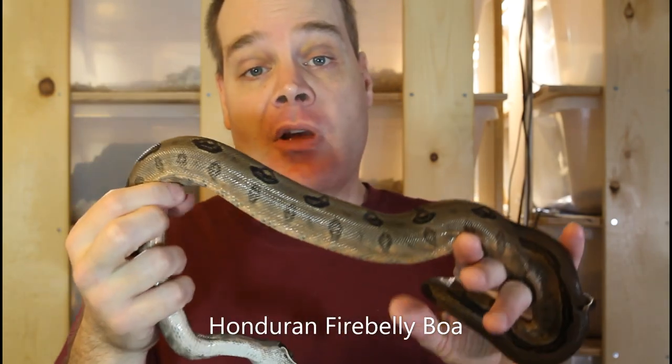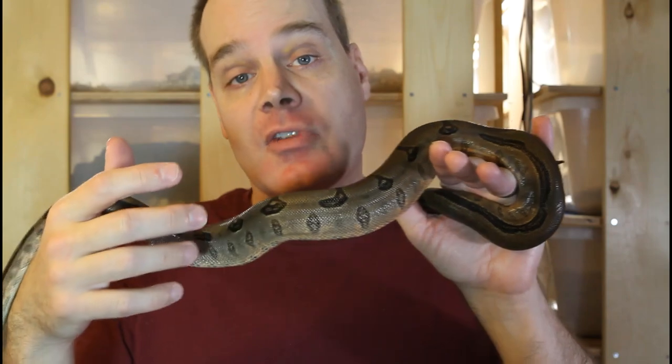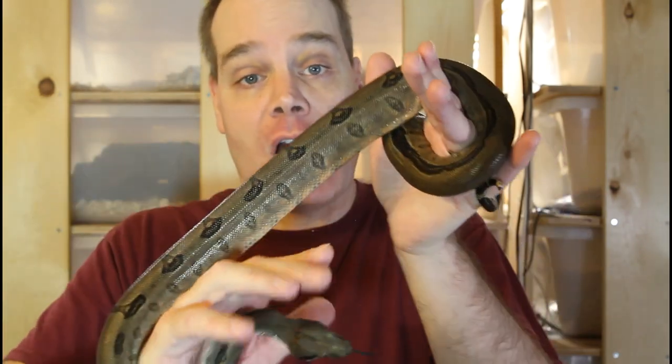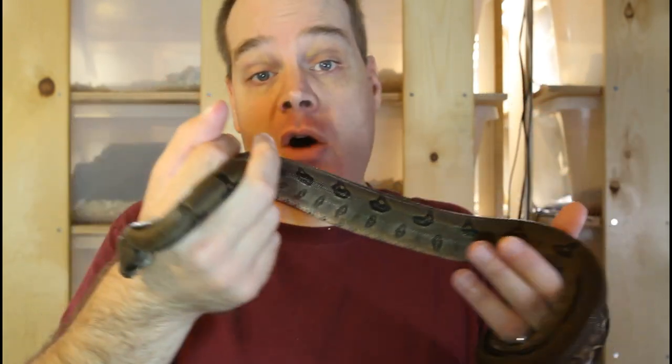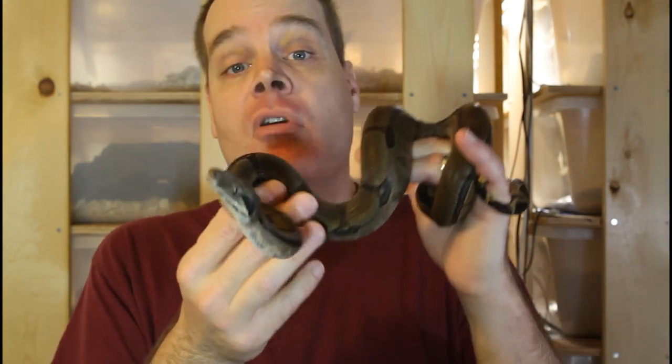The first rare locality boa I want to share with you is called the Honduran Fire Belly Boa. This is a line of boas established by breeder Dennis Sargent about 20 years ago. He got a shipment of imported boas supposedly from the island of Roatan in the Caribbean off the coast of Honduras, and he selected boas that had a really bright orange-reddish belly to establish the Honduran Fire Belly line. He produced them for a few years, but then he got out of boa breeding and sold them all off. Joel and Orlando Diaz of Legacy Reptiles got some of them, bred them, and that's actually where my breeders originated. I believe they're the last people I've seen breed them, with their last litter at Legacy Reptiles around 2015.